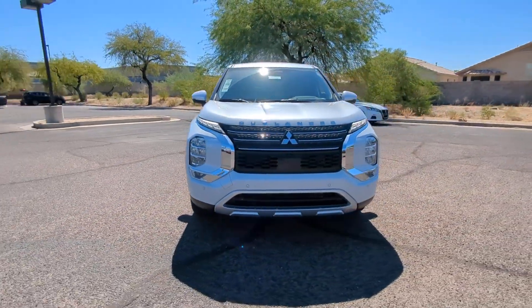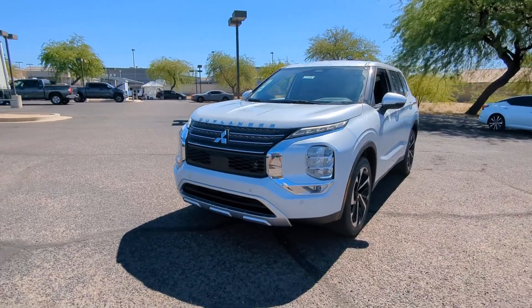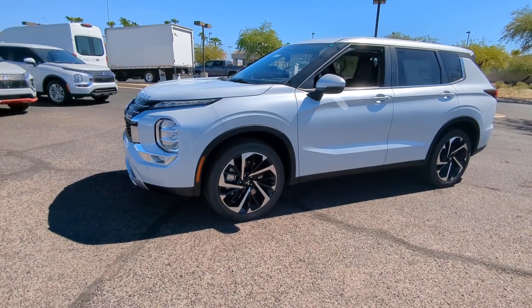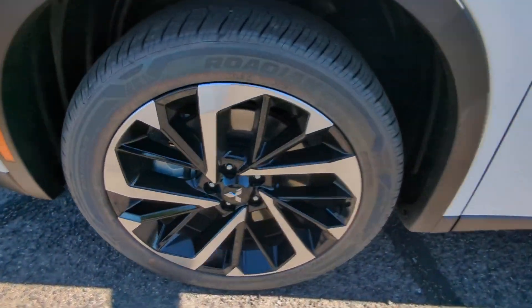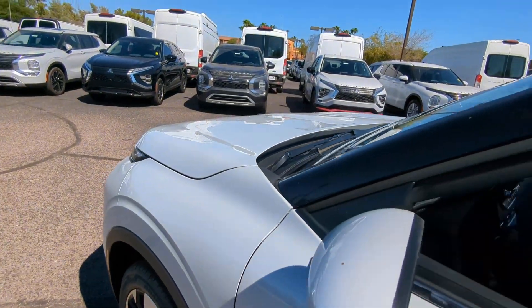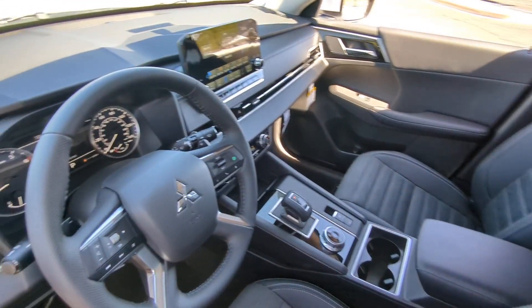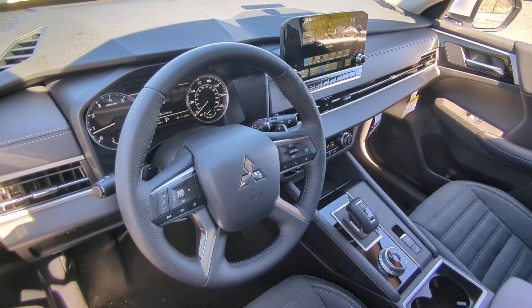The following are some of this vehicle's highlighted options: Apple CarPlay and/or Android Auto, keyless entry, navigation system, power liftgate, heated mirrors, satellite radio, fog lamps, backup camera, heated front seats, and third-row seating.